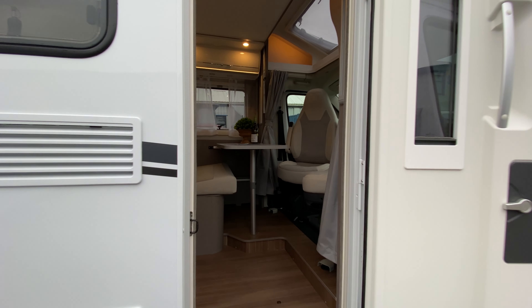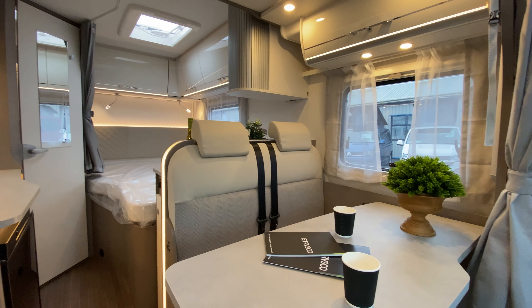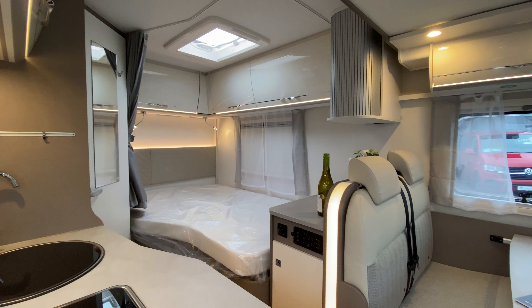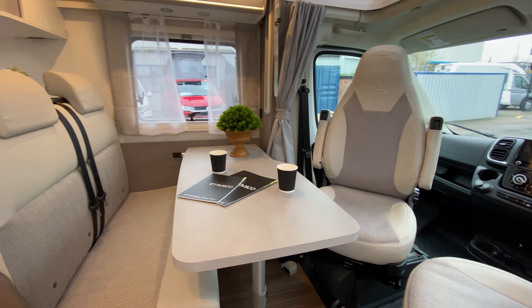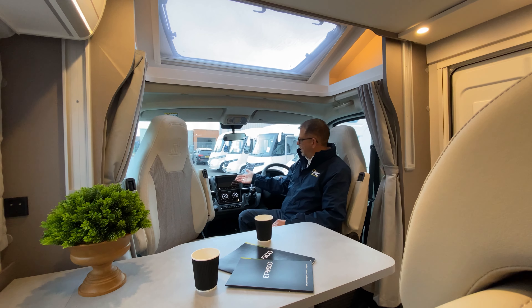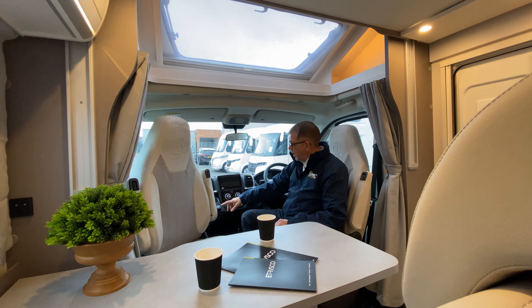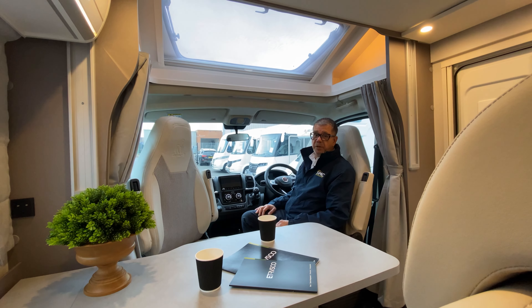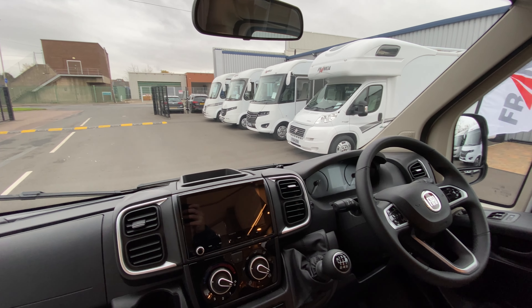That's the outside, now let's move inside. Now we're inside, let me just show you some of the controls at the front of this vehicle. We have an entertainment system which connects to your rear view camera, air conditioning, a USB and a 12 volt socket, electric windows, electric mirrors and steering wheel controls with a leather steering wheel.